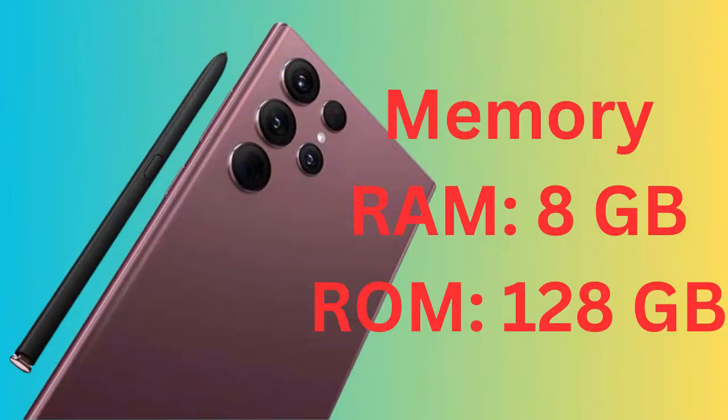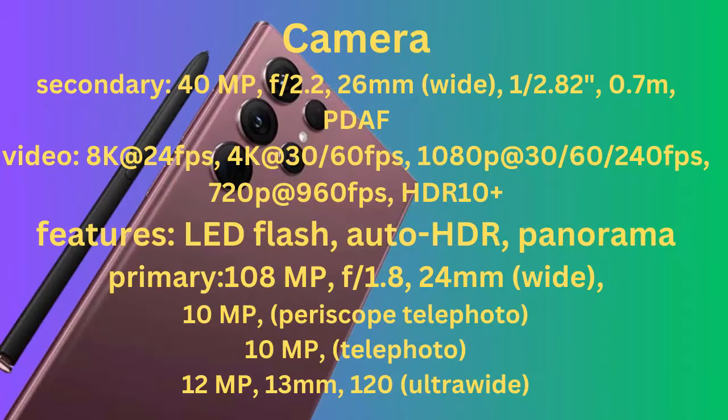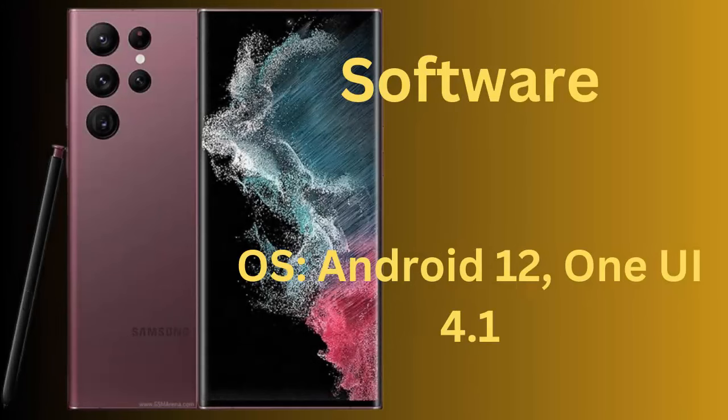Battery capacity: 5000mAh Li-Ion, non-removable. Charging: Fast Charging 45W, Fast Qi/PMA Wireless Charging 15W. Software OS: Android 12, One UI 4.1.